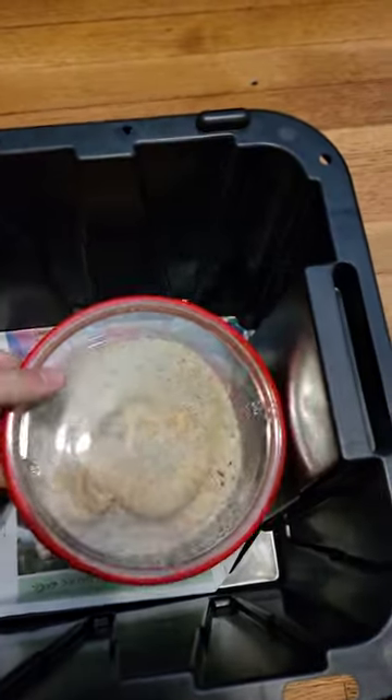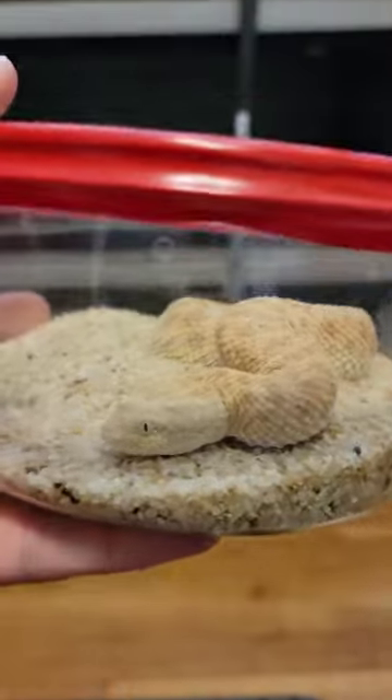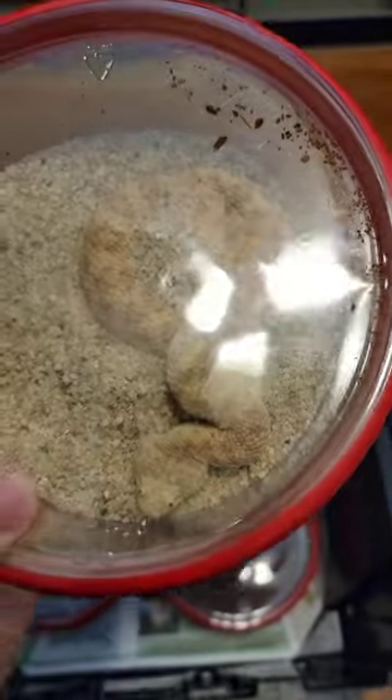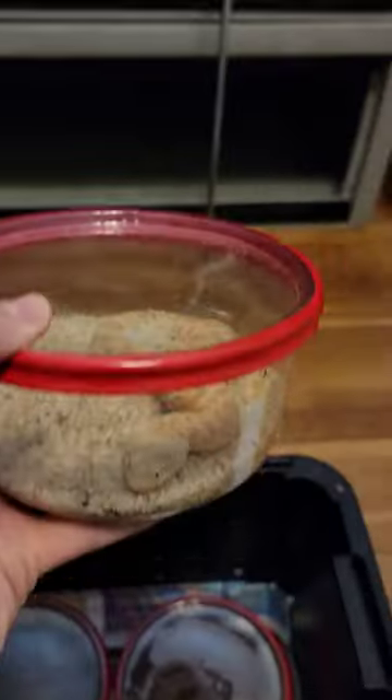And then we have one adult sand viper to go with those little babies that you've probably seen in one of my many viral videos. Pretty cool.